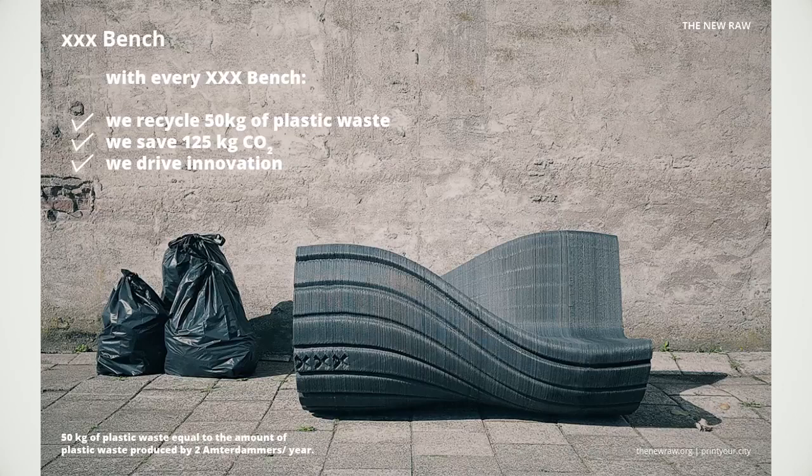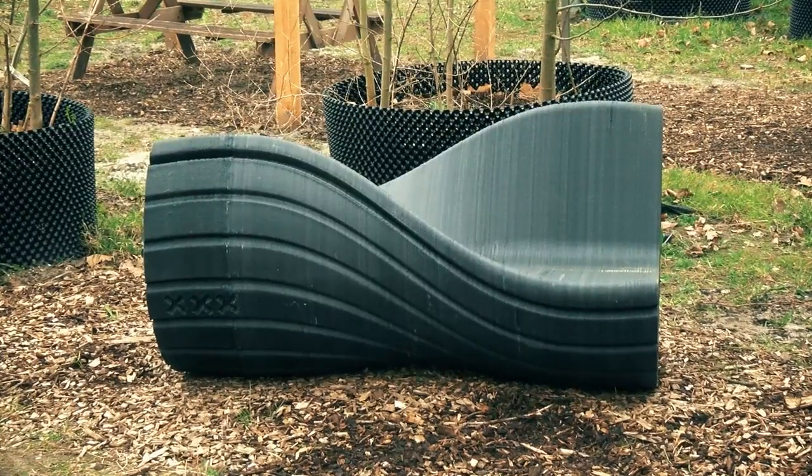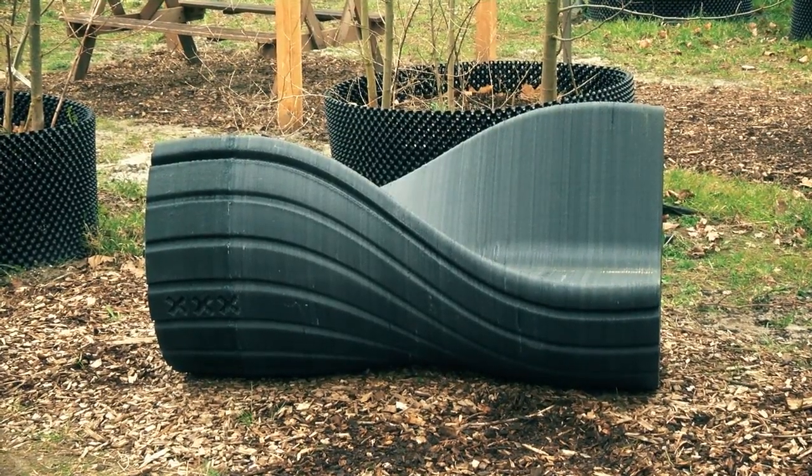Two Amsterdammers produce this much plastic waste every year to make this product. You've got Print Your City, New Raw, your company — Print Your City is a project. So how does it fit within the circular economy concept?